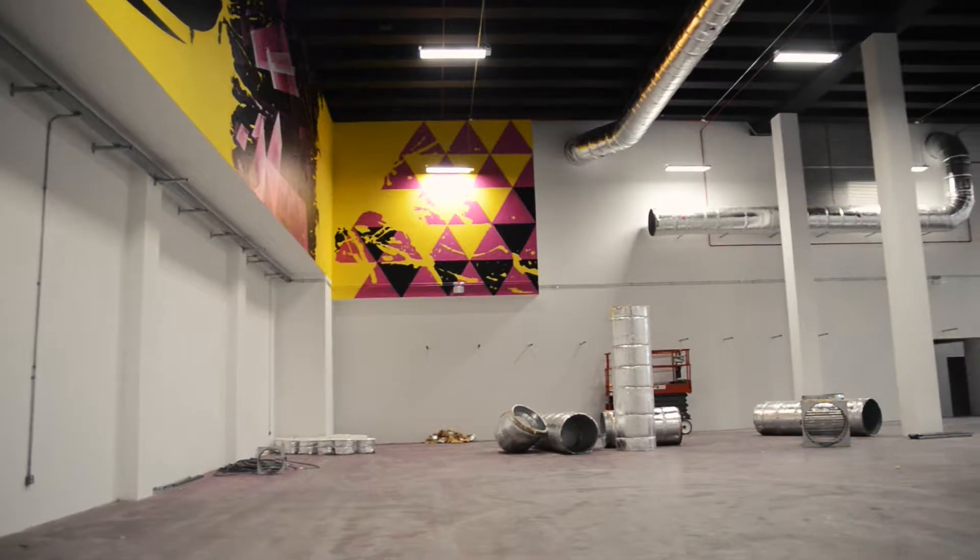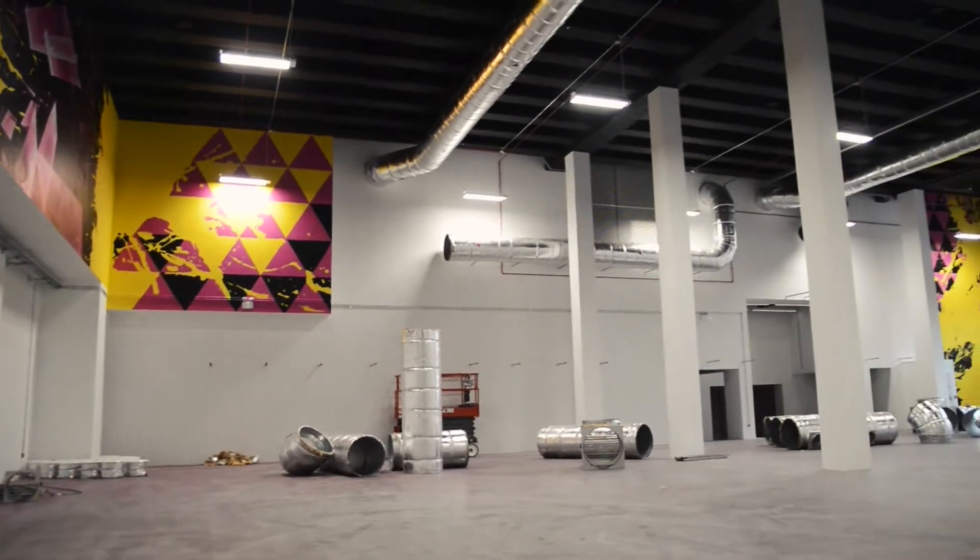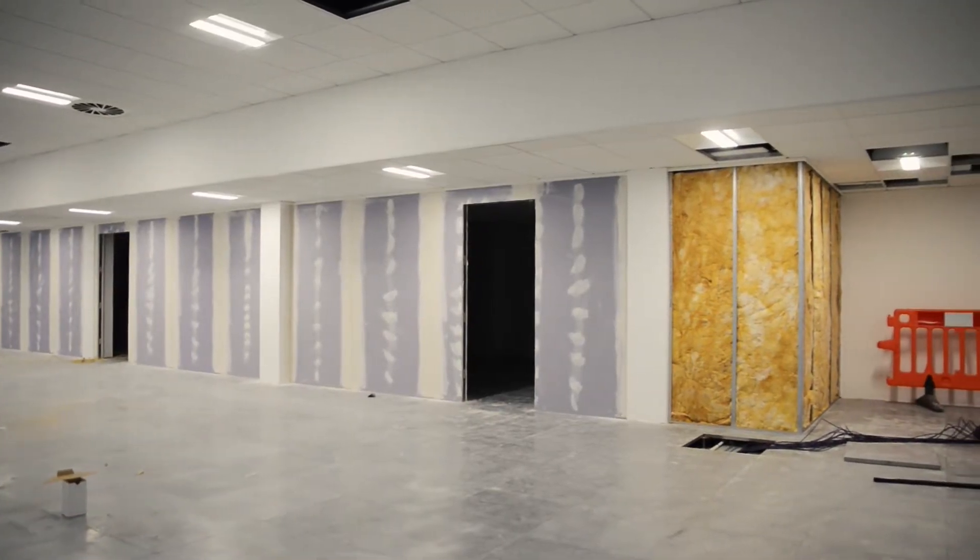I'm Gareth Seymour from Vision Projects and I'm one of the directors. We're a commercial interior design company. We get called in by a client to look at their building currently, or if they're moving premises, and we'll hold their hand from literally finding the building to designing it, space-planning it and fitting it out, specifying all the products and handing it over to the client finish-ready to move in.